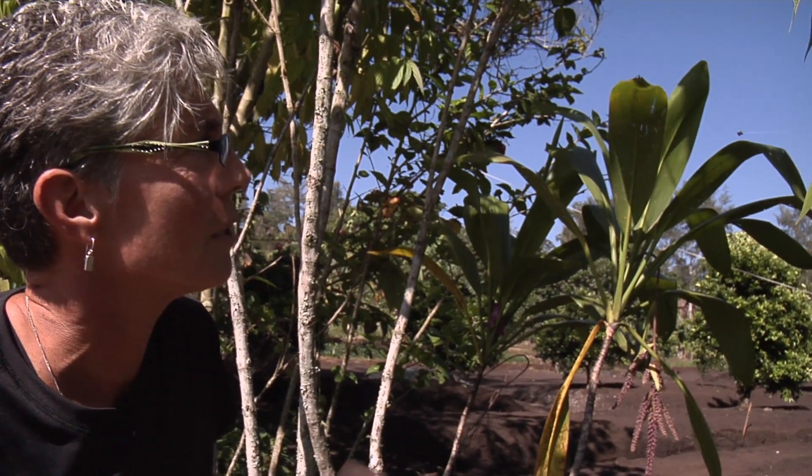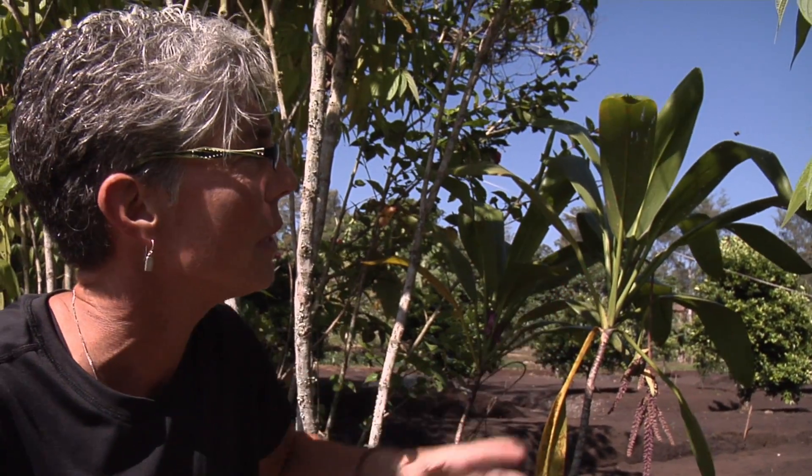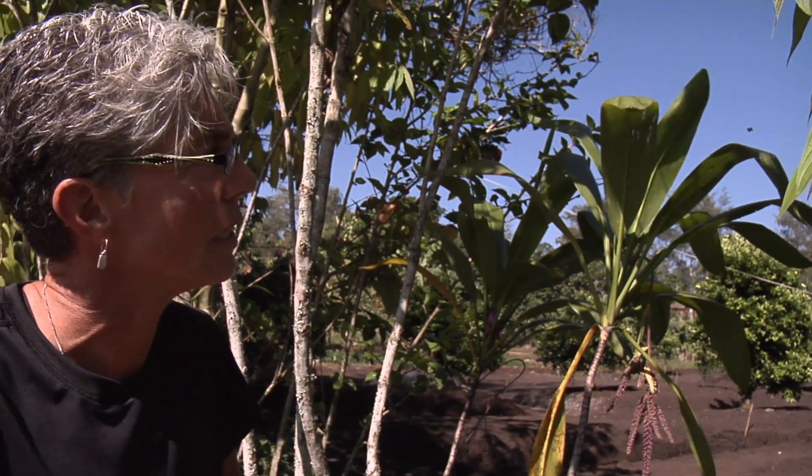At the end of the day, some spiders will actually consume that web, getting the protein back into their bodies and recycling it to give them strength and energy for the next day.